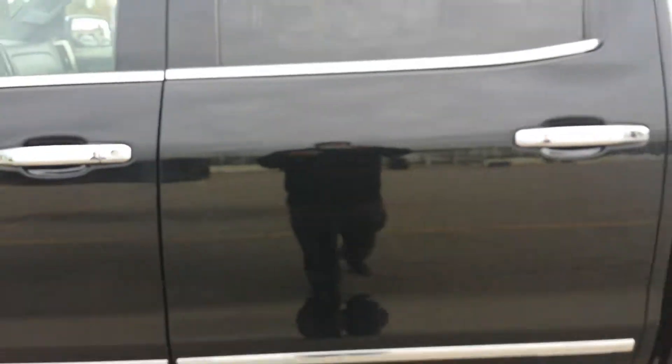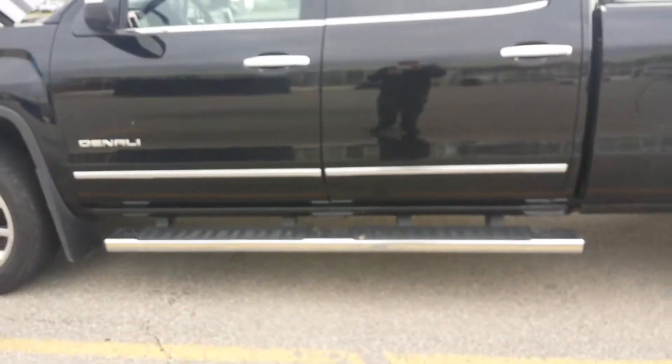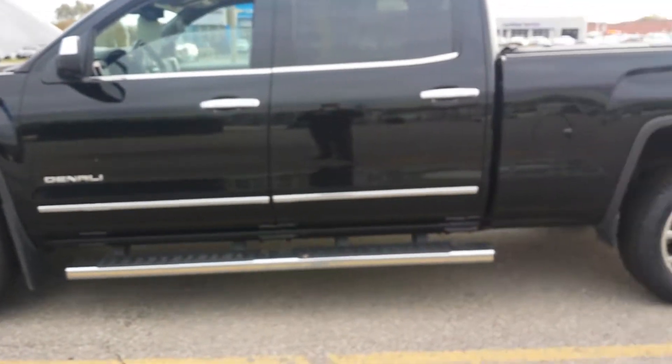Hey guys, this is your salesperson Randy Khushaba from Bennett GM, and today I present you guys with the 2015 GMC Sierra Denali.